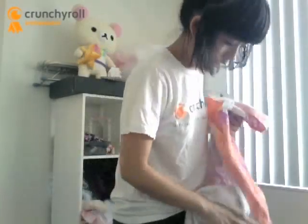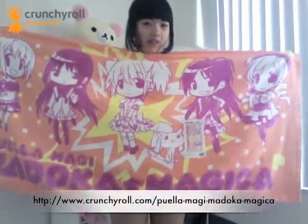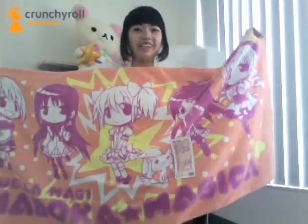Anywho, my first product that I bought was this super cute Madoka Magica towel. And if you haven't seen the series, you can watch it on Crunchyroll. And if you have, you have to have this towel. I mean, look at it — it's so cute. It's really wide and big, around 5 feet wide and 2 feet long. It's made of a terry cloth, so it's really soft and absorbent. You could bring this to the beach or anywhere on the go and it just represents your magical girl pride.